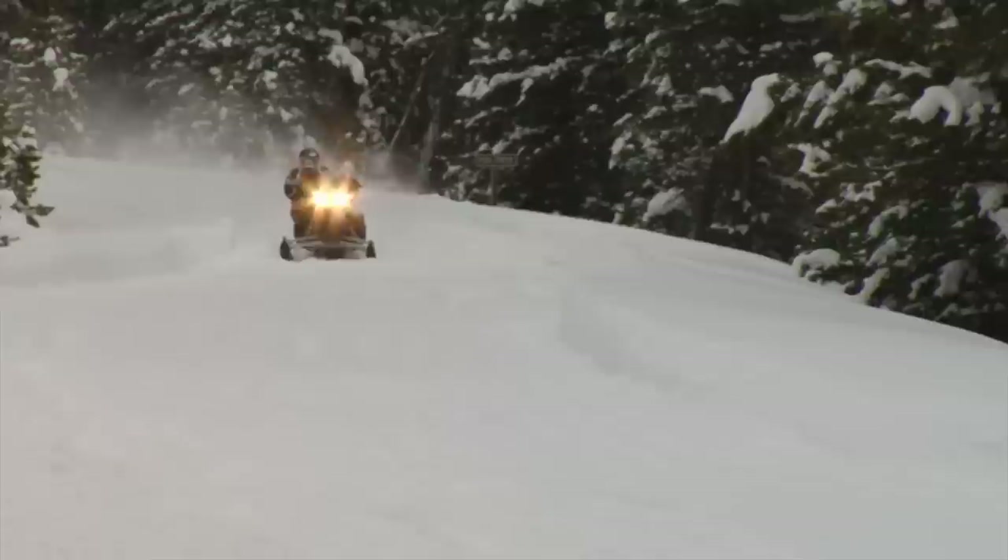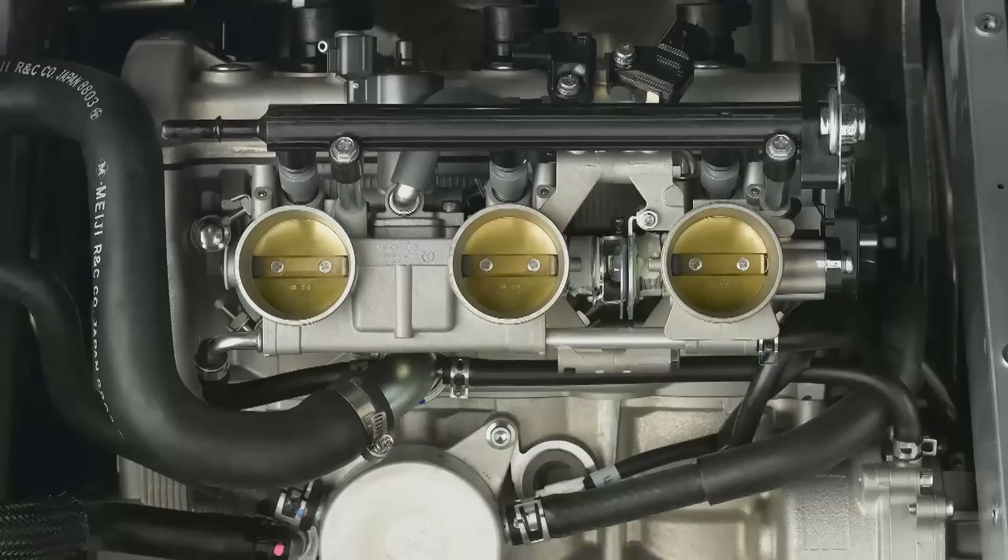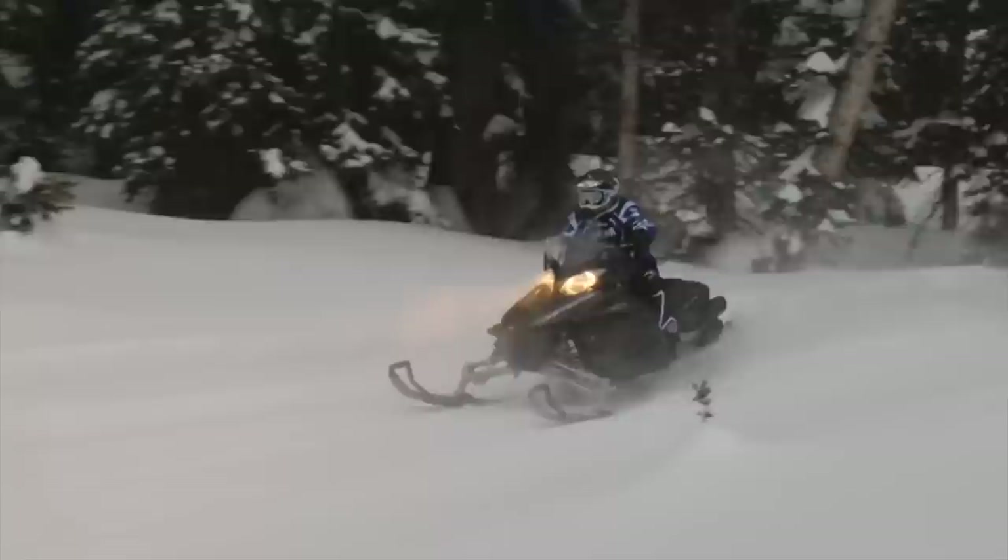It is easy to underestimate the RS Vector by assuming it's simply a 600 class machine, especially if you haven't ridden one. But don't forget, it has basically the same engine as the potent FX Nitro, albeit toned down just a little for ultra-smooth engagement and maximum fuel economy.